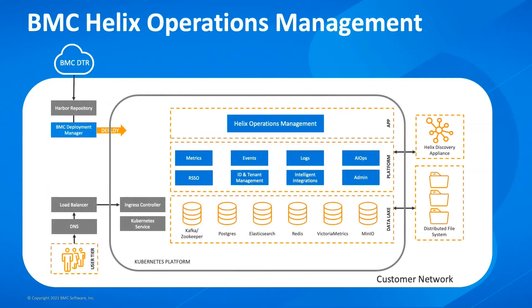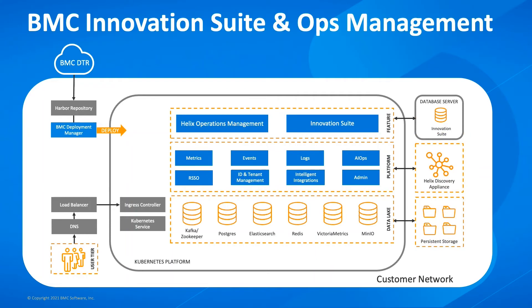I'd like to show the BMC Helix Operations Management logical architecture for comparison. You'll see the same data lake and the same common services which underpin the Innovation Suite application. That means we can deploy multiple applications like Innovation Suite and Operations Management onto the same Kubernetes cluster, and both applications will share the same common platform services — making our software even more efficient. Our goal is to make it easy to deploy multiple BMC solutions onto the same platform and gain actionable insights across those applications using machine learning and AI natively deployed in our platform.